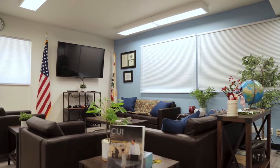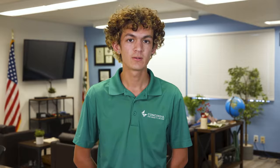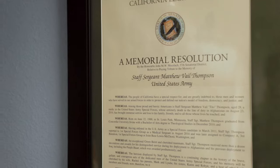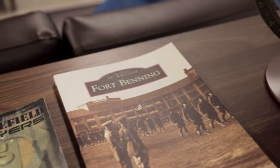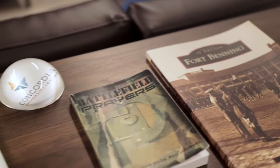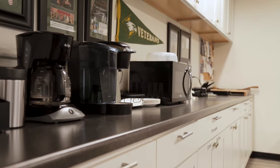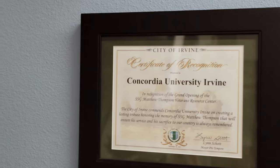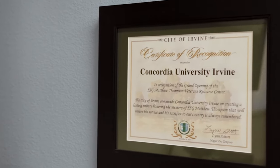This is the Staff Sergeant Matthew Thompson Veterans Resource Center, open to all military-connected students. Whether you're a veteran, active duty, reserve, national guard, or a child or spouse of one, this space is open 24/7 for you. We have many tutorial videos on how to apply and transfer over your GI Bill to Concordia, and have a dedicated director to help you out in the process.